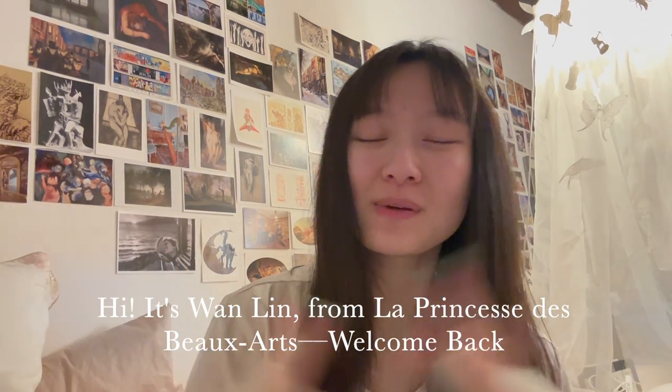Hi, it's one Lynn from La Princesse des Beaux Airs. Welcome back. I'm filming this from my bed because I'm about to watch a movie on my laptop and go to sleep, but before I doze off to dreamland, I thought it's very important to make a video for you guys about how to make an art portfolio.